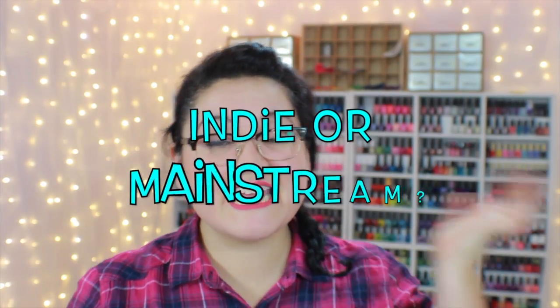Question number nine: indie or mainstream? I will go with mainstream just because it's easier to get coupons — you can find them on sale at closeout stores and clearances. I definitely tend toward mainstream because my pocketbook likes it a little bit more.